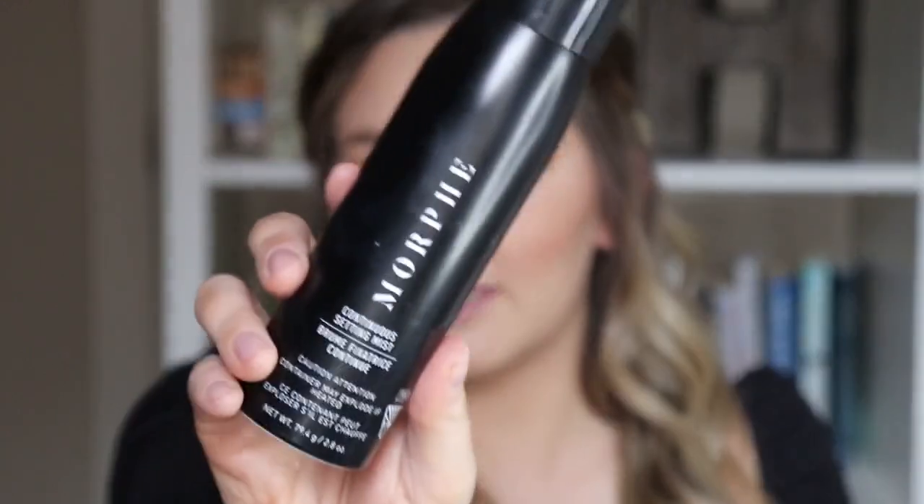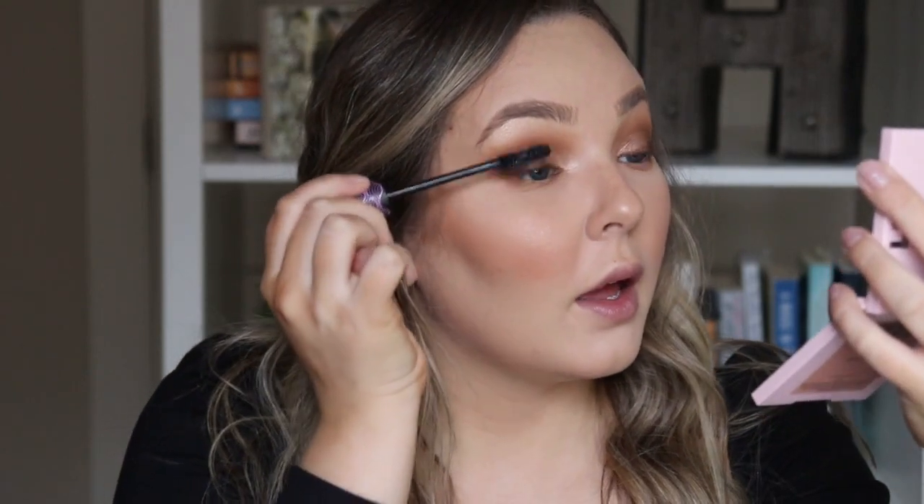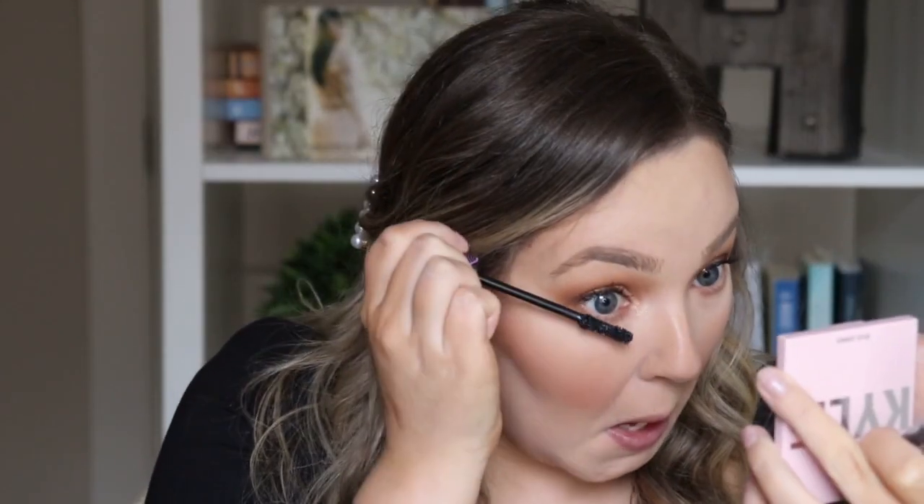Before I go in with mascara, I'm going to set my face. I'm using the Morphe Setting Spray. I'm going to go in with the Sephora Collection Lash Craft Mascara — love this mascara. It's definitely a dupe for the Too Faced Better Than Sex Mascara for sure. So I'm going to go in with the KKW Beauty Liner. This one's in the shade Love — it's part of her Mrs. West collection.